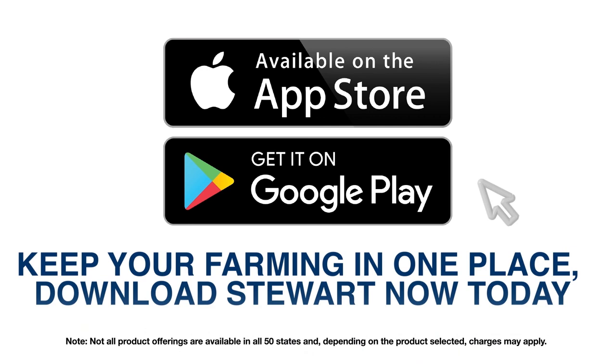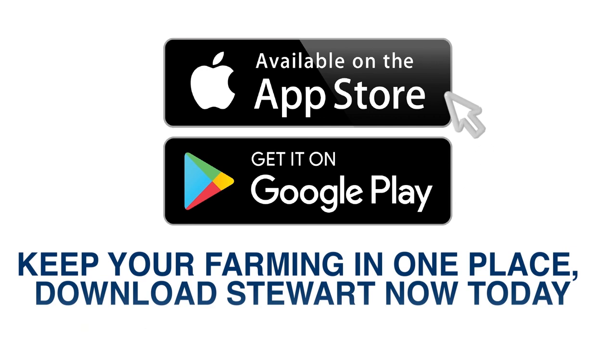So, if you feel like your farming is all over the map, download the StuartNow mobile app on Google Play or the App Store to start using SmartFarm today.